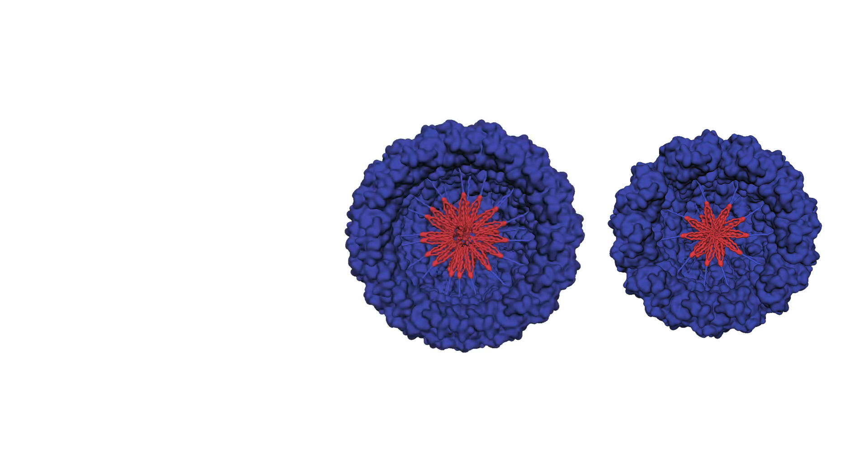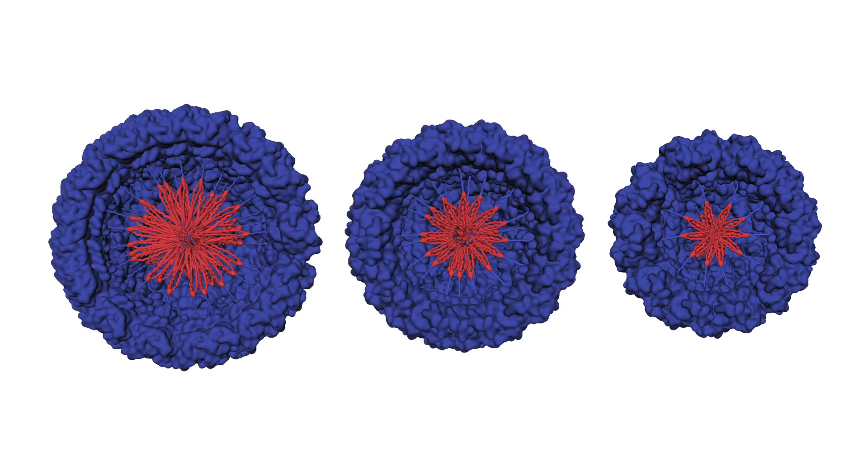The next thing we were excited about was whether they would self-assemble — whether they would make a bigger protein complex. When we ran SEC studies, we were really happy to see that this complex self-assembled. Essentially, one can change the size of the protein complex at will.